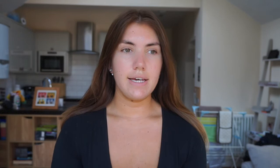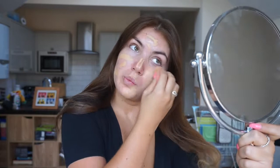For my foundation I've been using the Hourglass Vanish Stick in the color Nude. It's a really good coverage stick foundation and super easy to blend in. Honestly, even though the coverage is really good, you don't feel like you have anything on all day. I just take a damp beauty blender and blend that all in.